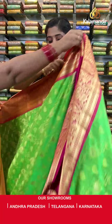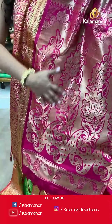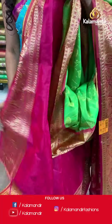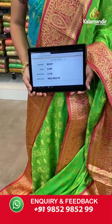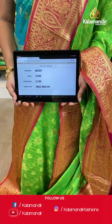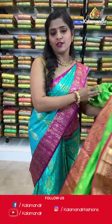Next is a green and pink combination — a lovely saree with self-design on the entire body, a contrasting border with gold zari work, a zari woven pallu with tassels at the bottom, and a contrasting blouse piece. Saree code BO207, actual price 2999, offer price 2100 rupees. Take a screenshot and send it to our WhatsApp number 9852985299.